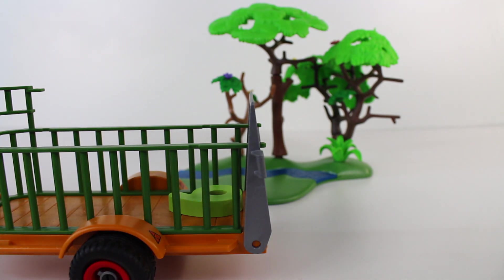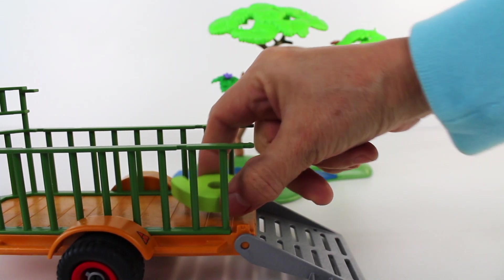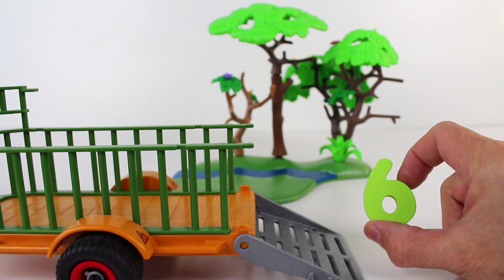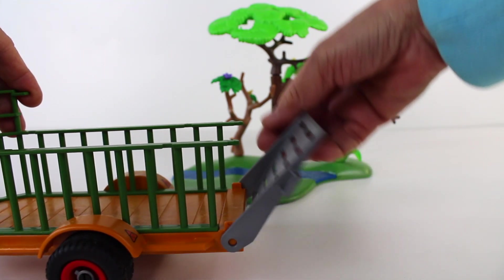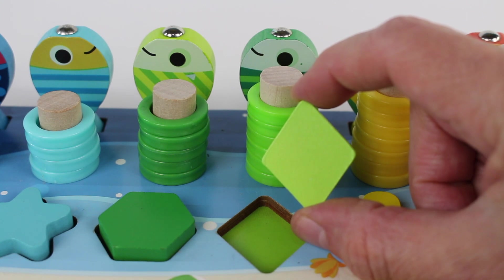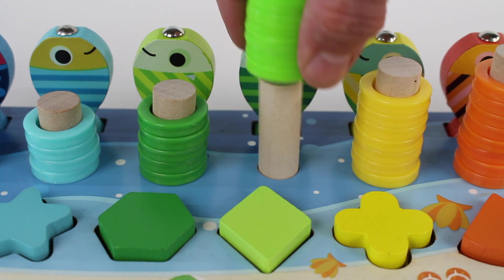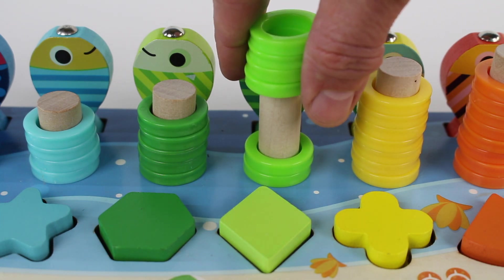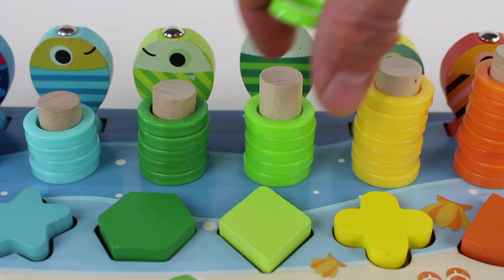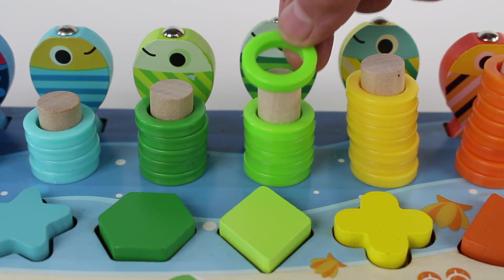What's in the back of the trailer? Let's lower the ramp. Number six. It's a number six. Don't forget to close the gate. Number six. Rhombus — it looks like a diamond. How many rings are there? One, two, three, four, five, six. Come back here. We have six rings.